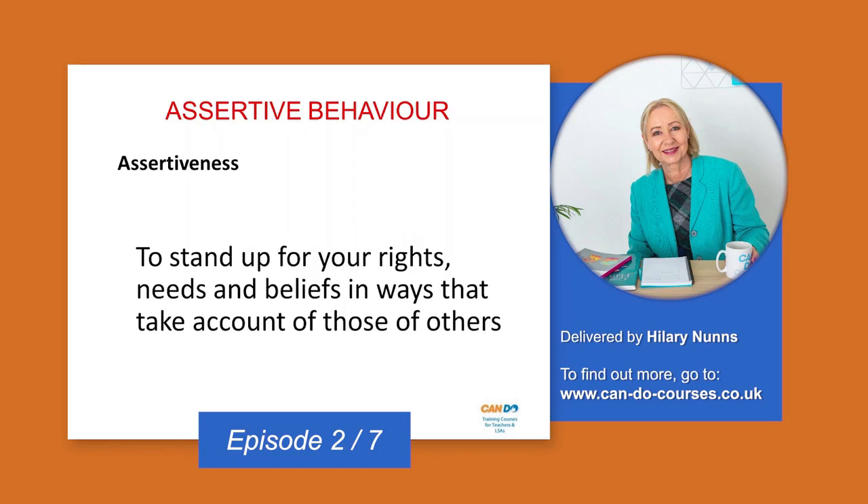This is the dictionary definition of assertiveness: we stand up for our rights — I love that word, 'our rights' — needs and beliefs in ways that take account of those of others. So what we're saying is we're going to try and find a win-win. This needs to be changed, this needs to happen — let's get it done and sorted without falling out or somebody feeling under attack, because if you feel under attack you might have an attack back.